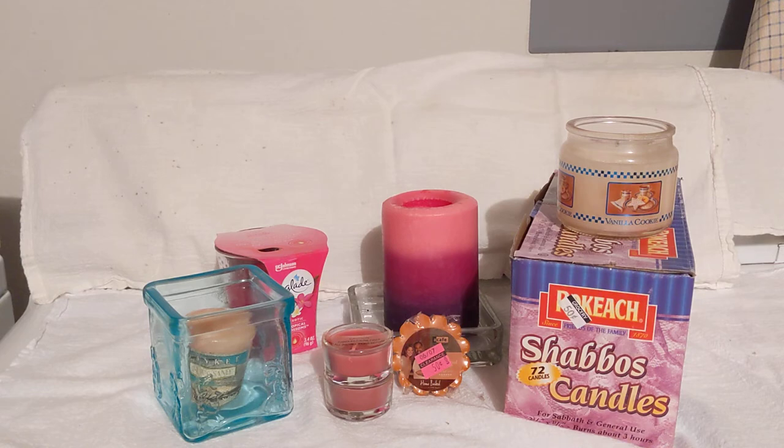Even today, blackouts happen all the time. Service disruptions could make your light and power sources unpredictable. We know that when storms come through, the lights might go out. You have no light, it's at night — you might need candles to have some temporary light.